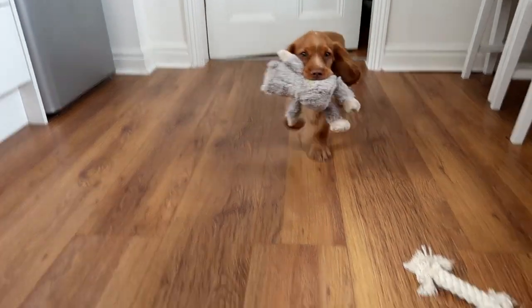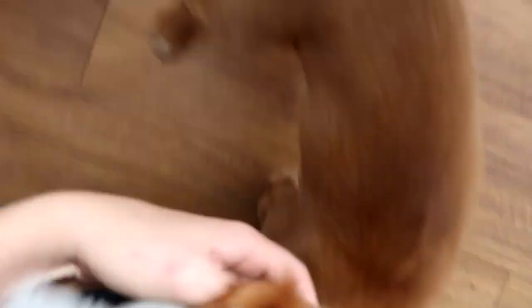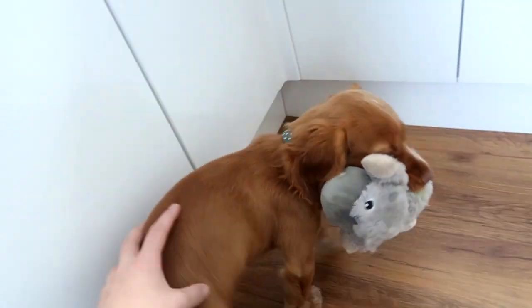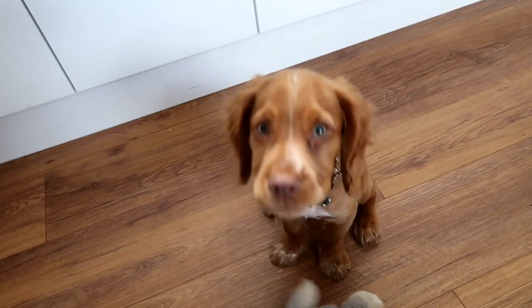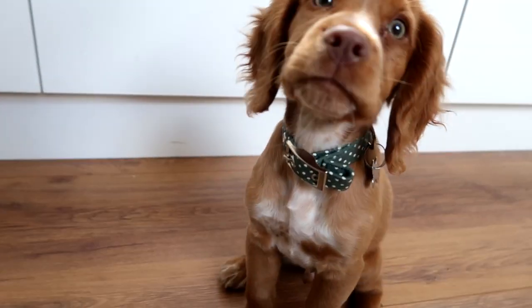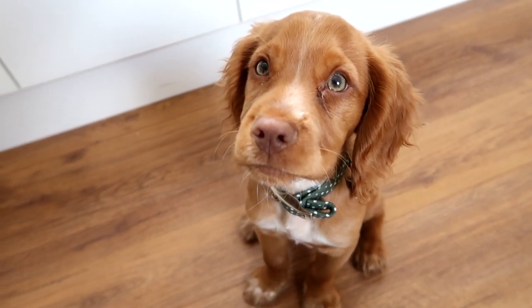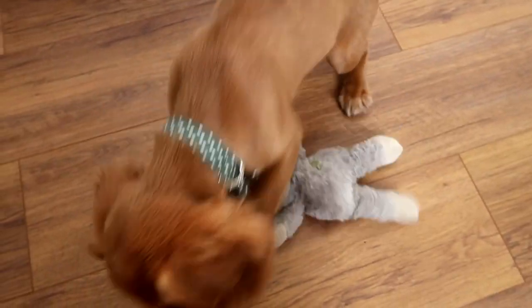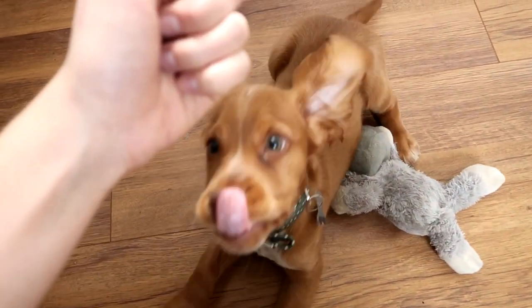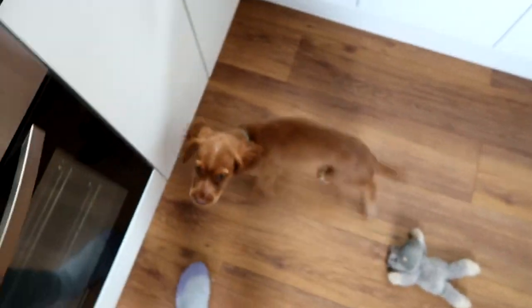Toby, come and show us your new collar. Look at this - I can't see. Come here, sit still. He's been mad this morning. Sit down, Toby, sit. Good boy. Look at that. It's green, and because you're orange it goes very, very well. I don't have a treat, I'm sorry. Should we show the internet your new trick? Lie down. Good boy, even with a toy in the way. Very good.